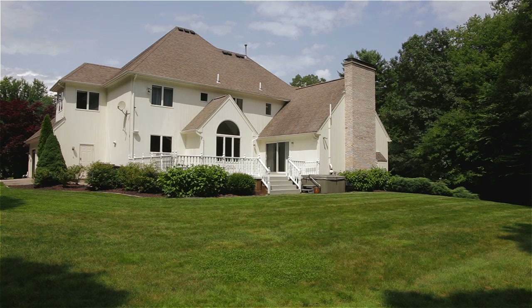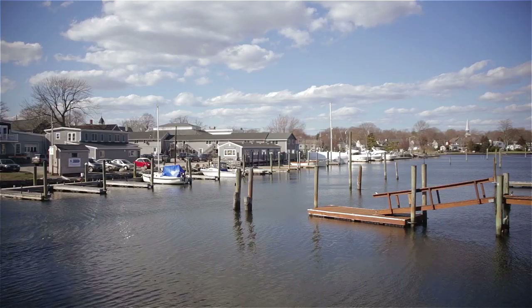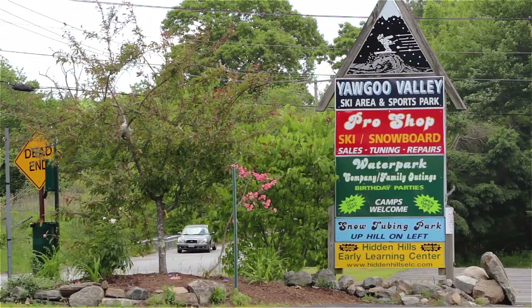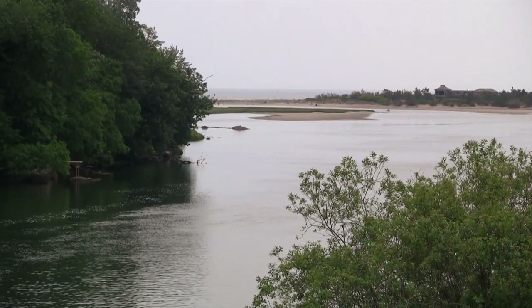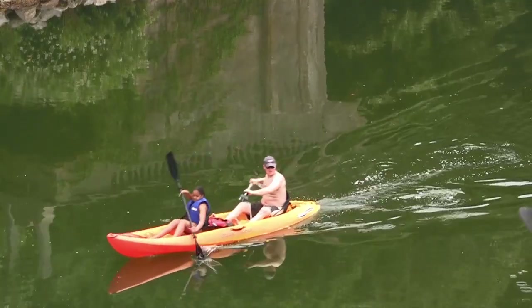Although privately tucked away in a quiet neighborhood, this property is just minutes from the historic park villages of both Wakefield and Wickford. Enjoy all the entertainment of Yagu Valley's ski area and water park, or visit the nearby Narrow River for fishing, swimming, and guided kayak tours of the John H. Chafee Wildlife Refuge.